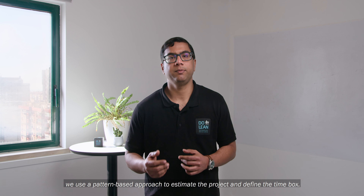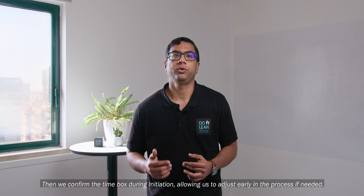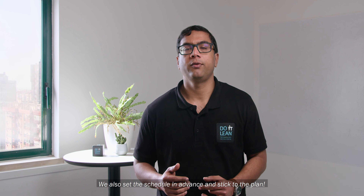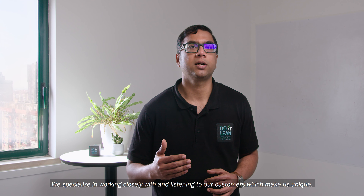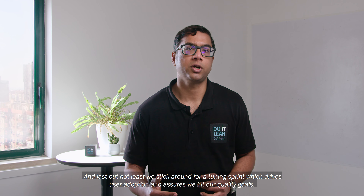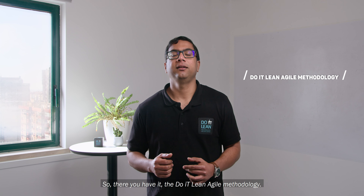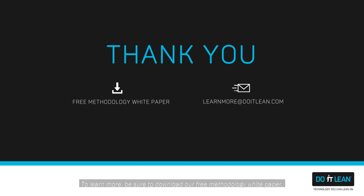To summarize, we use a pattern-based approach to estimate the project and define the timebox. Then we confirm the timebox during initiation, allowing us to adjust early in the process if needed. We also set the schedule in advance and stick to the plan. We specialize in working closely with and listening to our customers, which makes us unique. And last but not least, we stick around for a tuning sprint which drives user adoption and assures we hit our quality goals. So there you have it — the Do It Lean Agile methodology. To learn more, be sure to download our free methodology white paper and of course, reach out to us if you have any questions.